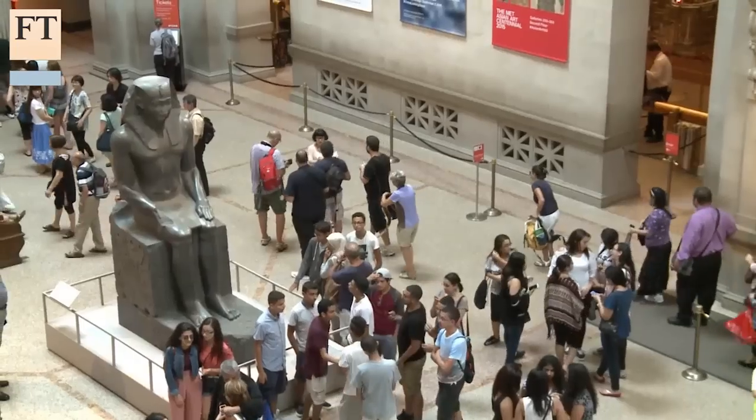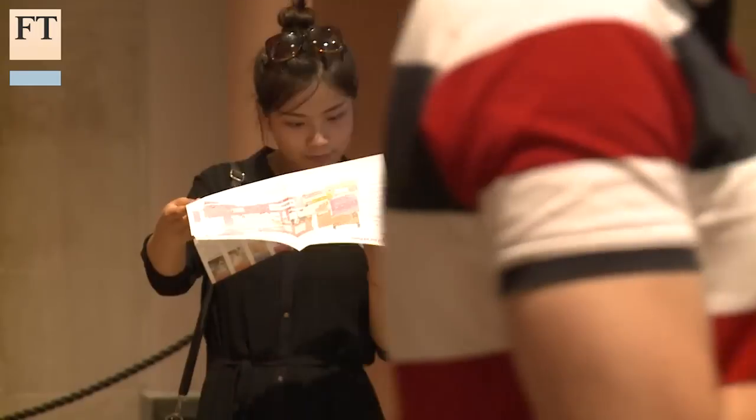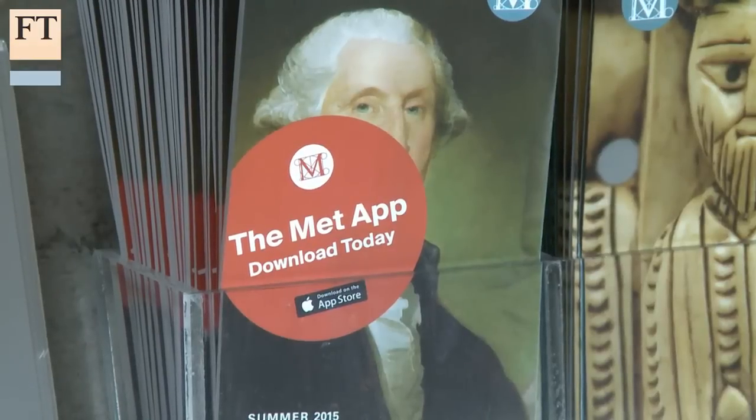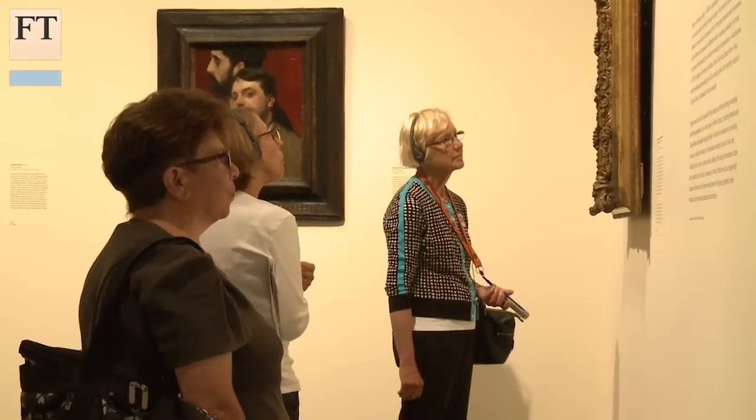And stay connected to us through mobile, social, digital, email, etc. We have launched an app for folks who are interested in the museum. We still have the regular audio guide, but we've put the contents on the internet and on your smartphone. You can go via any browser to metmuseum.org and see and listen to the contents of the museum in this new way.